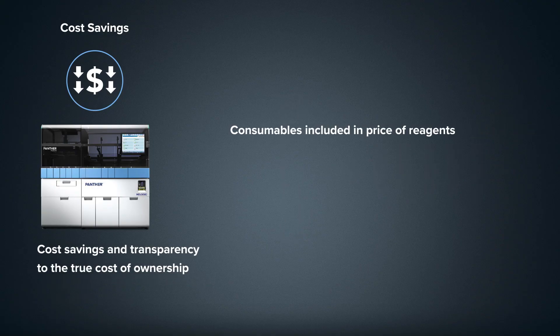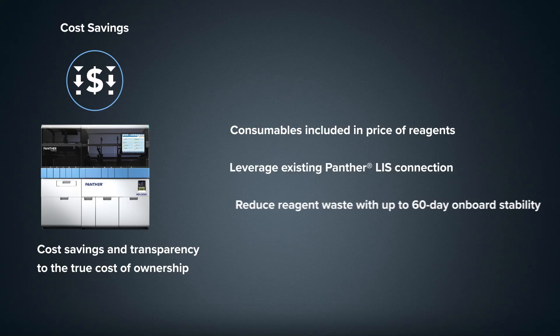In addition to consumables that are included in the price of reagents, the ability to leverage the existing Panther System LIS connection and reduce reagent waste with up to 60 days of onboard stability provides transparency to the true cost of ownership.